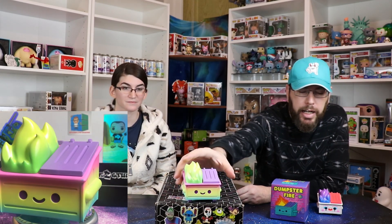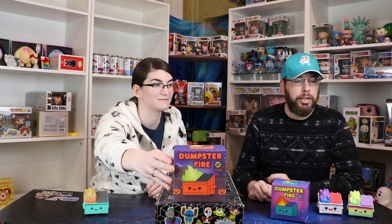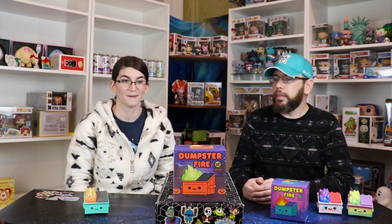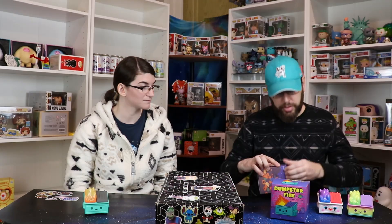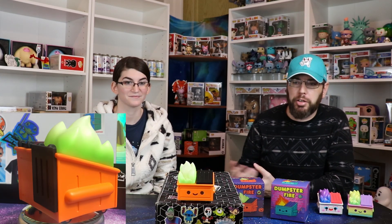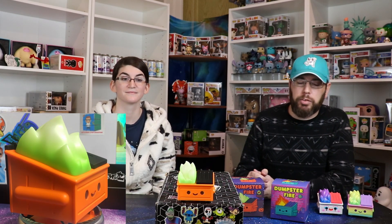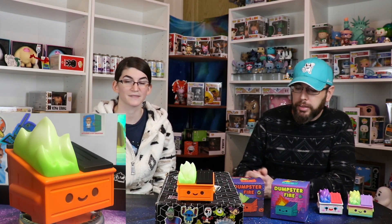Now we've got a couple brand new ones. This one I pre-ordered from Entertainment Earth a while back — it's the cool Halloween one. And not only is it Halloween, it glows in the dark. The flame glows in the dark, which they do with a couple of these. It's called Magical Pumpkin Trash. I love this one — the black and orange contrast, very Halloween-y. Really cool.